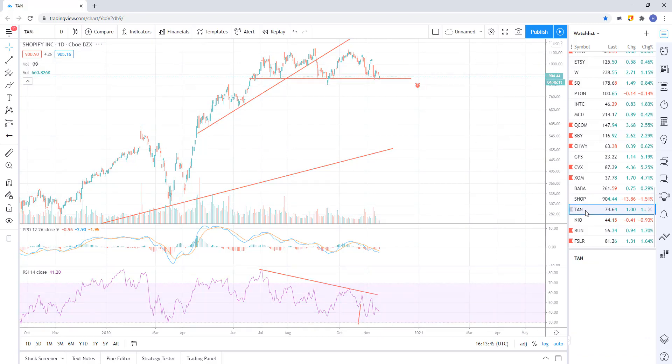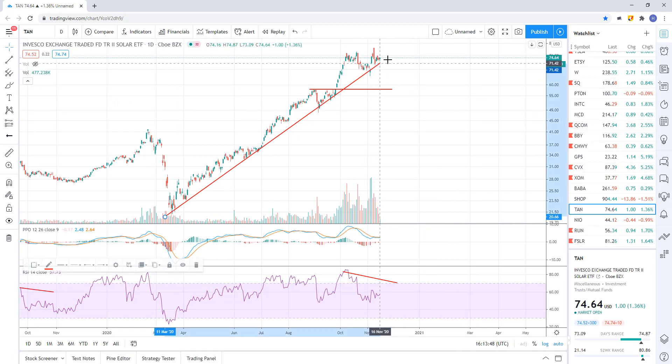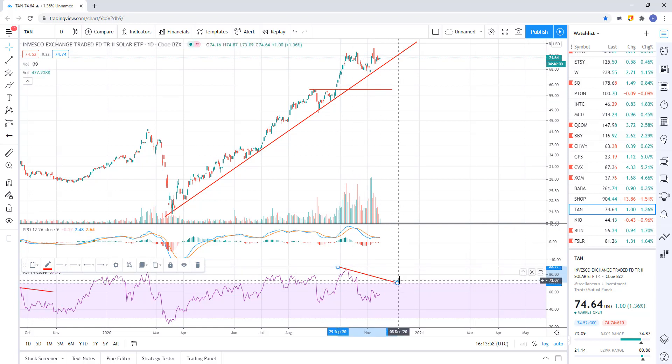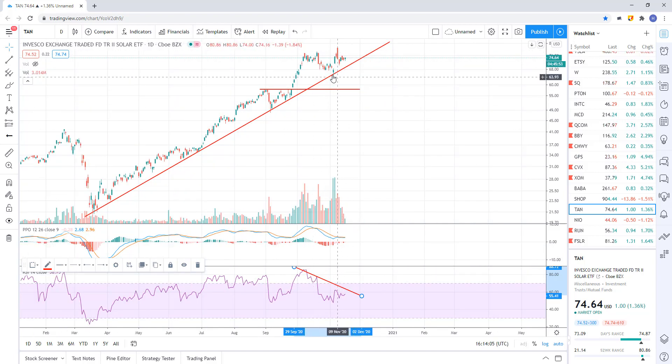These solar stocks — none of them have broken yet, they're just continuing to move up their uptrend. Here's TAN, the solar ETF — bearish divergence in play, completely intact. You can see momentum has been fading quite a bit. Price has been moving slightly higher on less and less momentum. We're waiting for a break of the trend line. When we get a break, first target I think is about the 50.58 level.